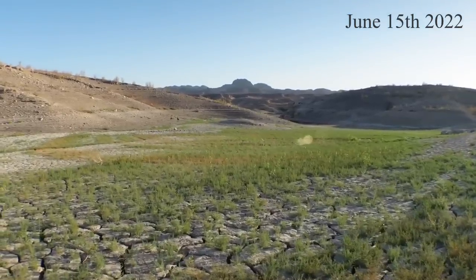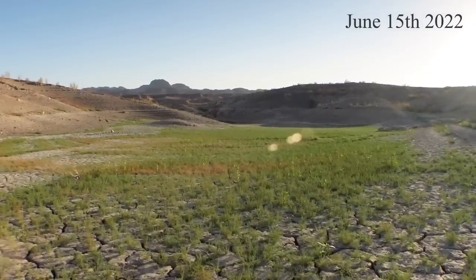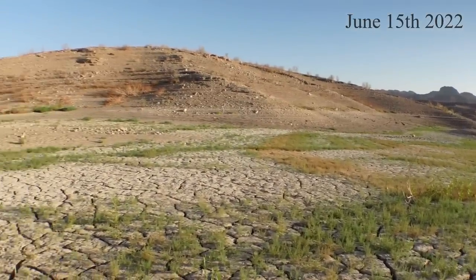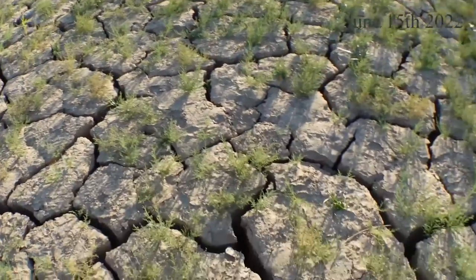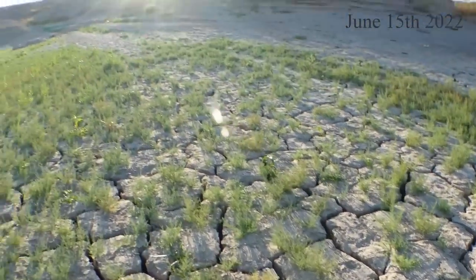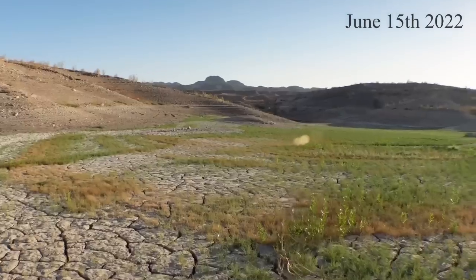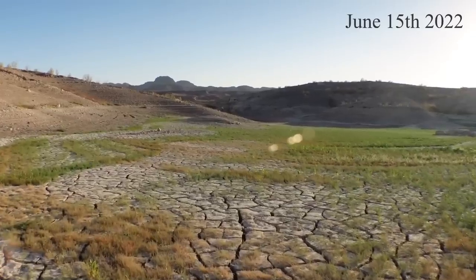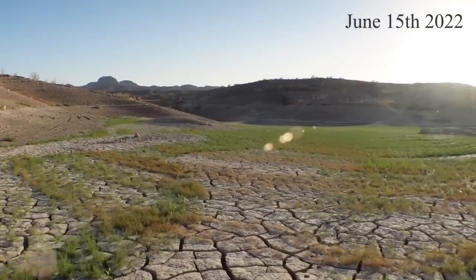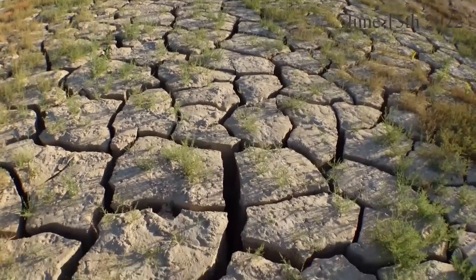So it looks like a lot of grass has grown — it's starting to look like a meadow out here since I was here last. Basically none of this grass was here. And these cracks are deeper and deeper. Let's go take a look. Look at these cracks.